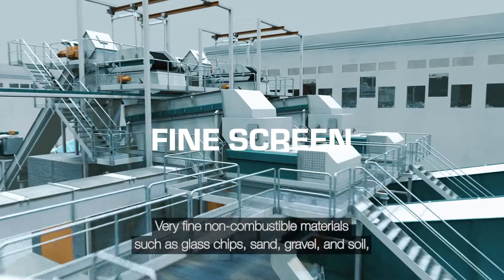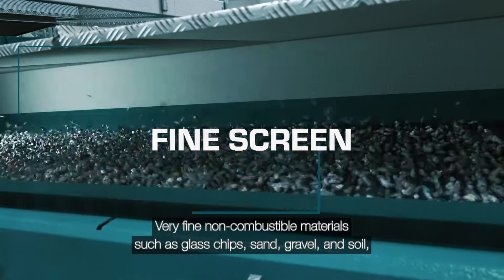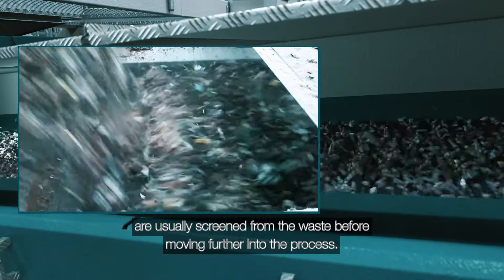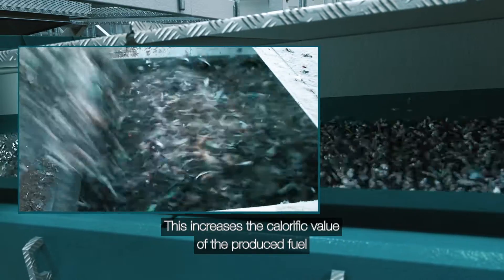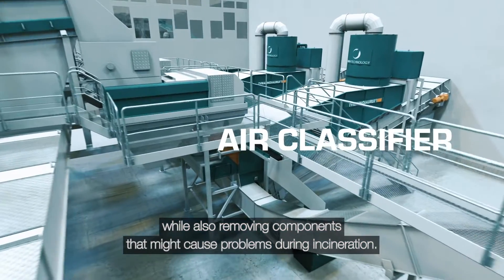Very fine non-combustible materials such as glass chips, sand, gravel and soil are usually screened from the waste before moving further into the process. This increases the calorific value of the produced fuel while also removing components that might cause problems during incineration.